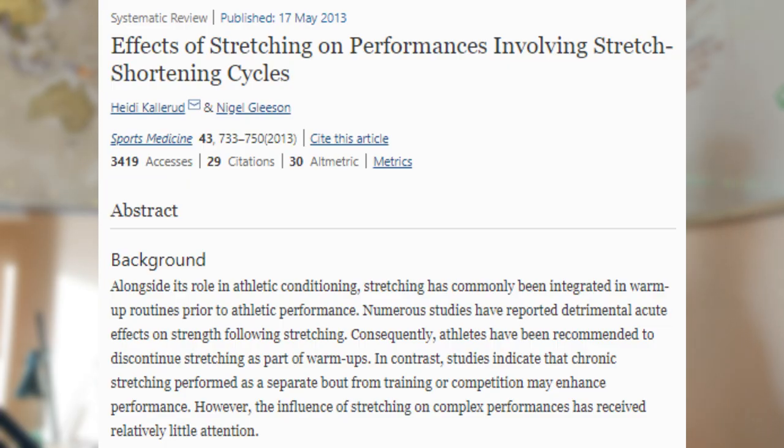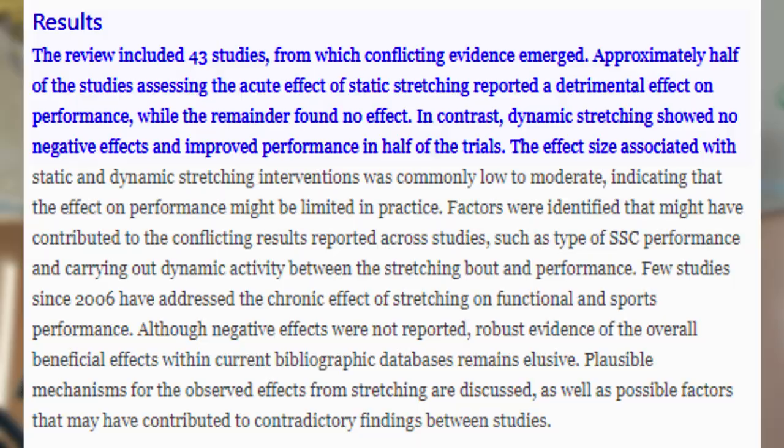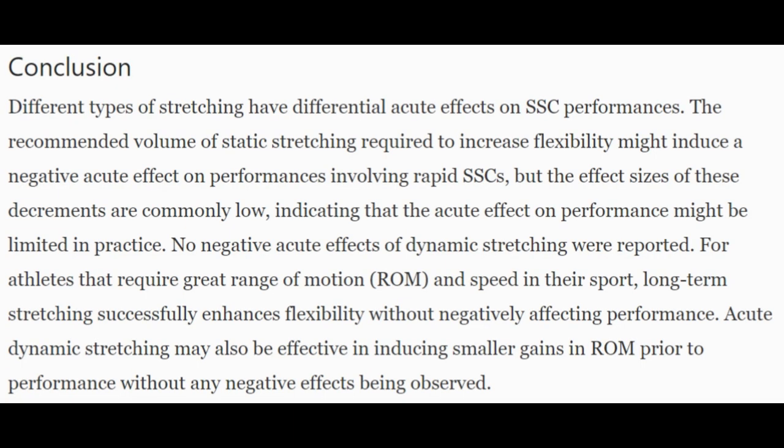Like all science, we find contradictory findings, and we must pay attention to these to avoid cherry-picking studies. In 2013, another systematic review examined the effect of stretching on performance across 43 studies, and a trend began to emerge: static stretching appeared to either have no effect or reduce performance, whilst dynamic stretching appeared to either have no effect or improve performance. However, these studies weren't specifically aimed at running, so generalizing these conclusions requires caution.